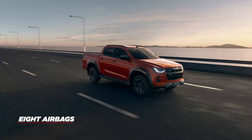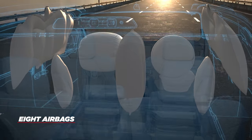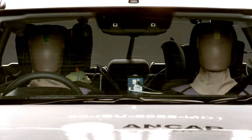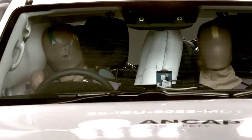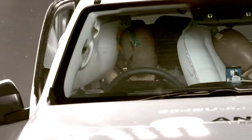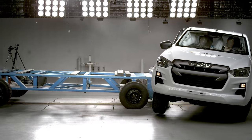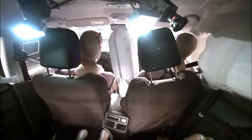Plus eight airbags with an innovative Centre Airbag. The Isuzu D-MAX and MUX are among the few vehicles in Australia to have this life-saving feature. The Centre Airbag prevents the driver and front passenger from colliding during an accident, a leading cause of death and serious injury.